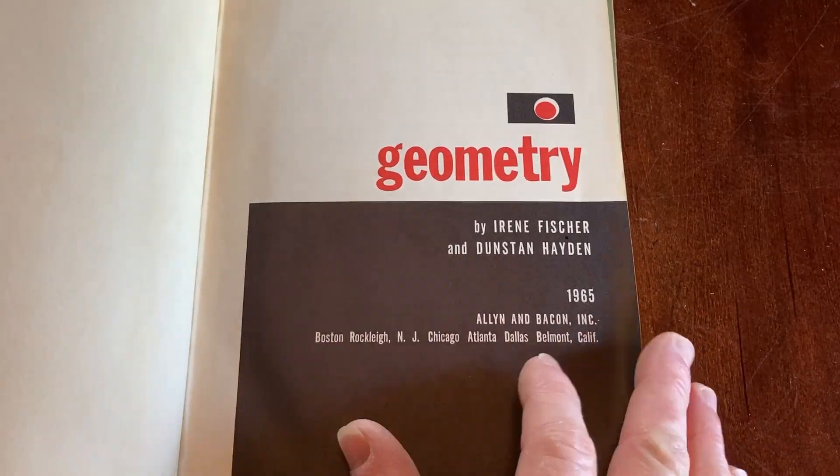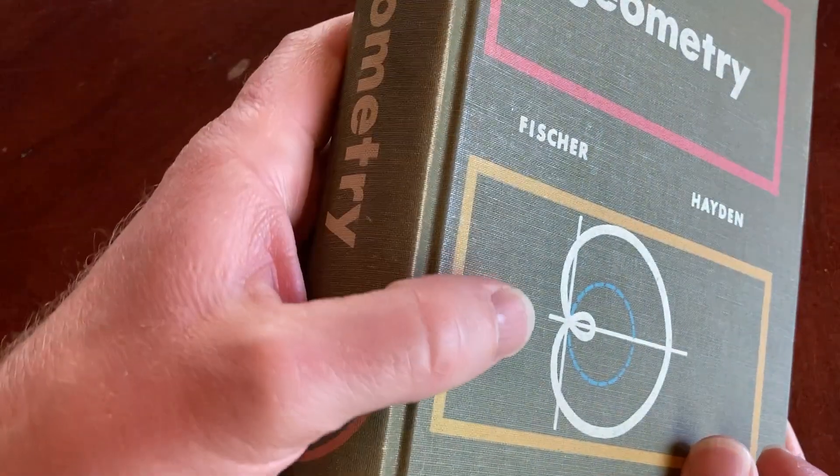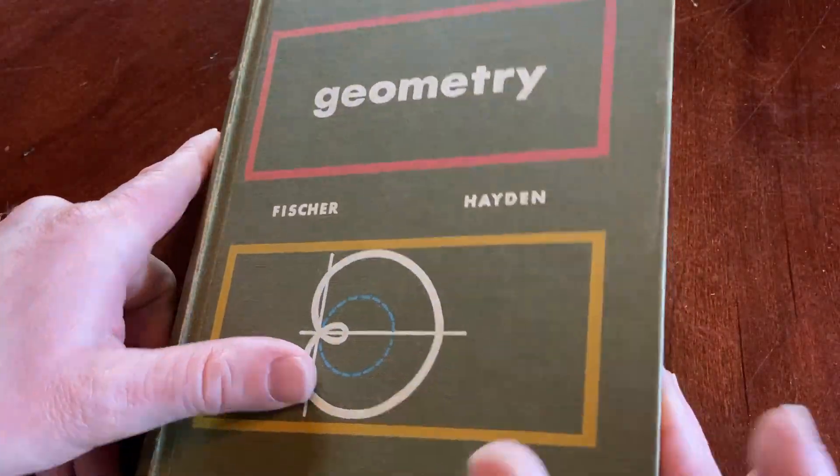Geometry by Irene Fisher and Dunstan Hayden, 1965. I think this is the first printing. Usually these books come with dust jackets — perhaps the version with the dust jacket was just out of my price range, or I just couldn't find it.